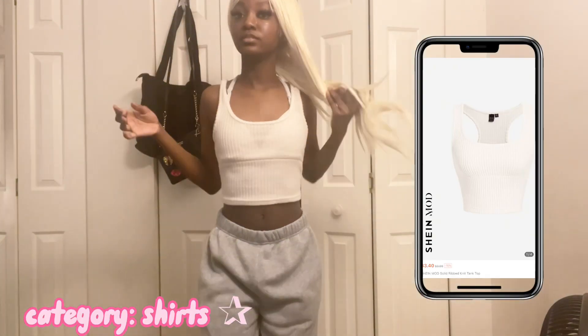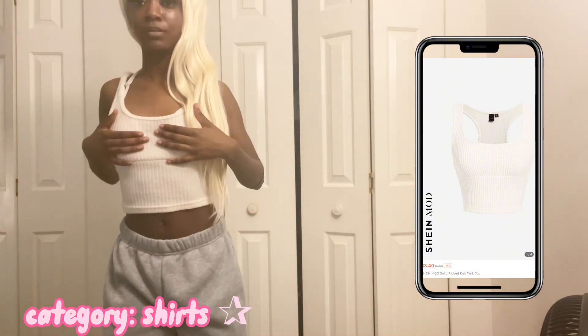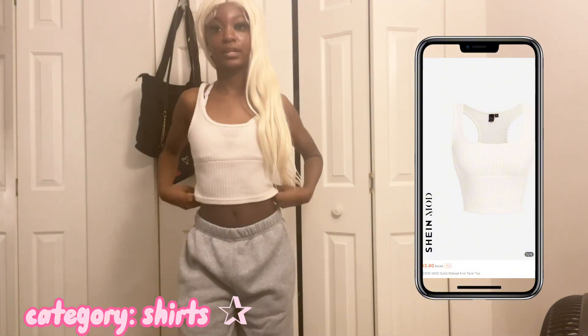So y'all this is the first shirt — it's definitely a cotton material and it still fits nice. It's an extra small.